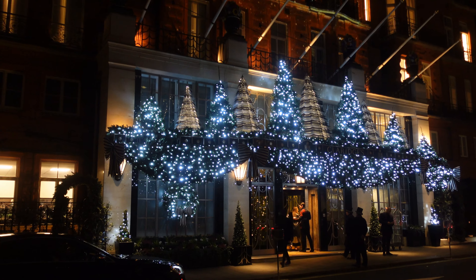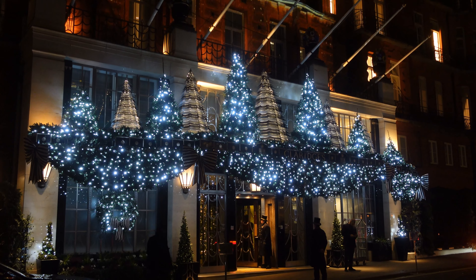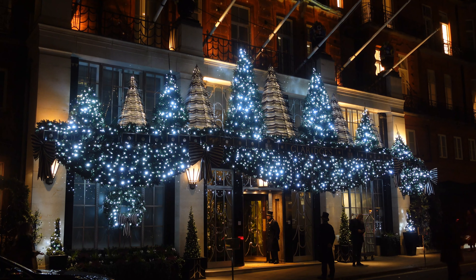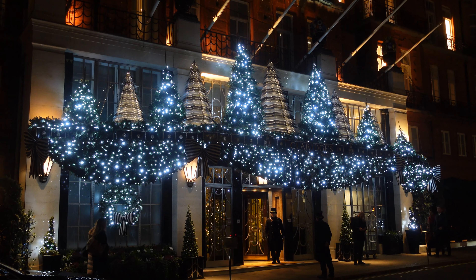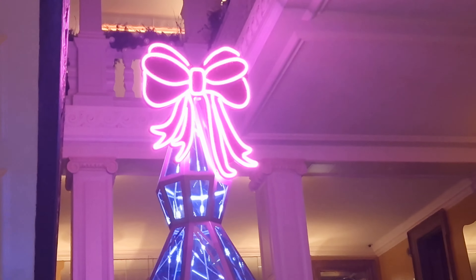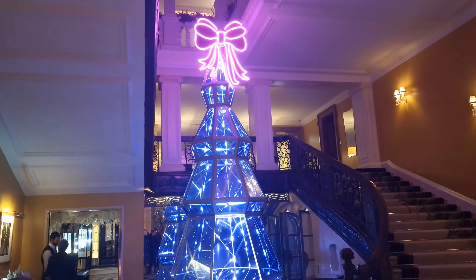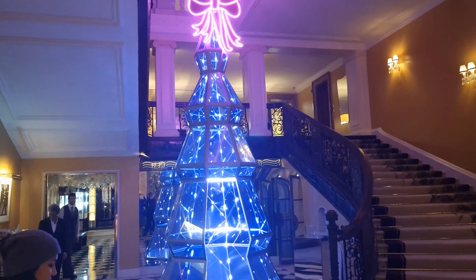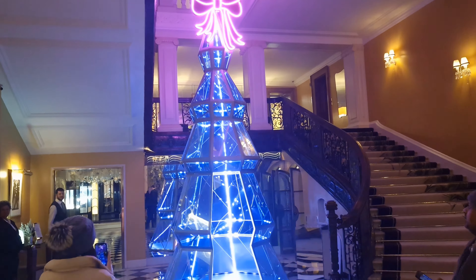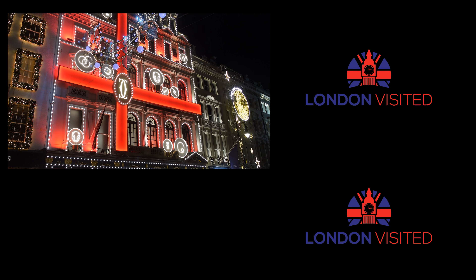If money is no object, Claridge's could be your place to stay in central London — it's just behind Bond Street. We wanted to bring you these Christmas trees that are all set up above the canopy as you go in and out through the famous swing doors. But there's another reason we've been down to Claridge's — every year they have a Christmas tree inside their foyer designed by a designer, and this is the Jimmy Choo tree this year. We're going to be bringing you a video very shortly of the five best Christmas trees around London, so keep an eye out for that.